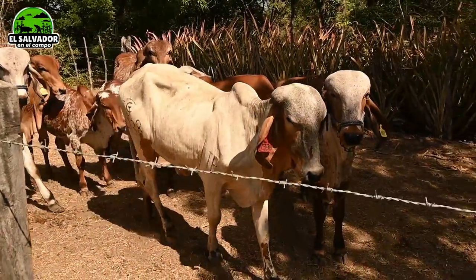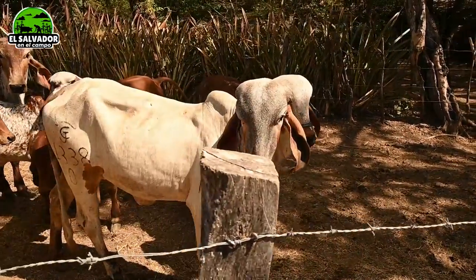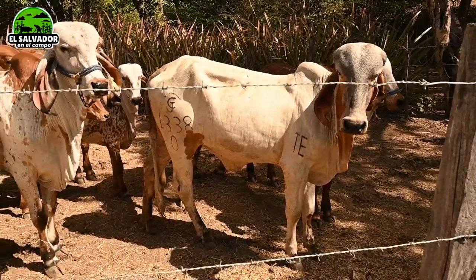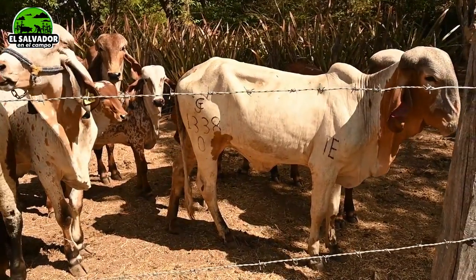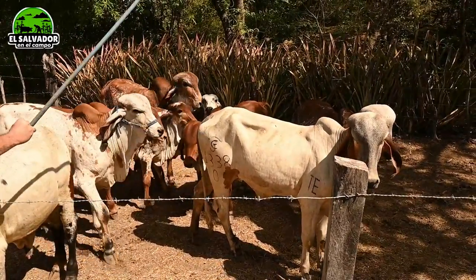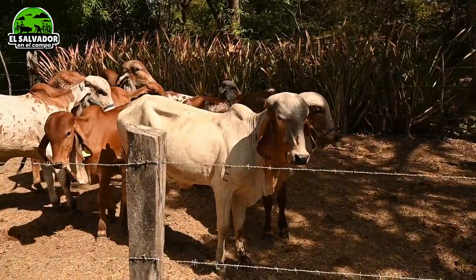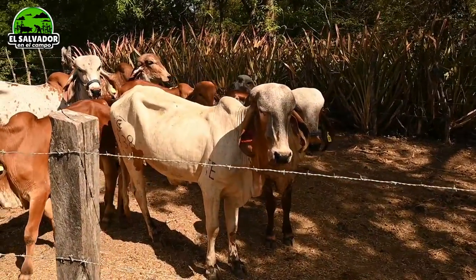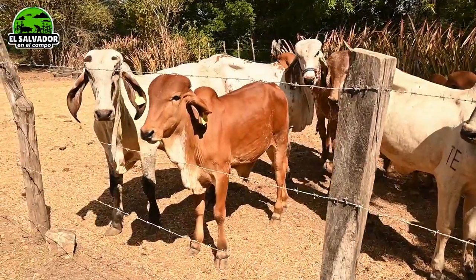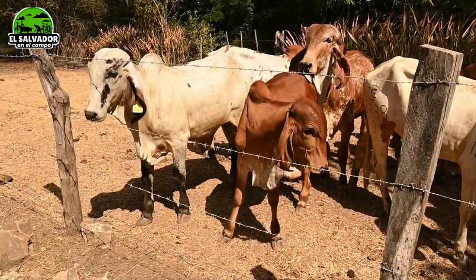Han dado algunas de inseminación in vitro, vean. Sí, tenemos esta novilla, la 1338 del 0, es de transferencia de embrión de Enrion. Ella es hija de Benfeitor, de vaca jaguar. Tenemos este 084, tiene 8 meses de edad. Él es nieto de Benfeitor, es de monta natural.